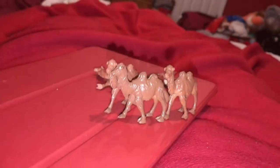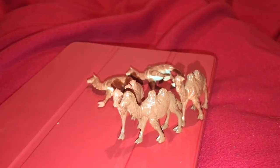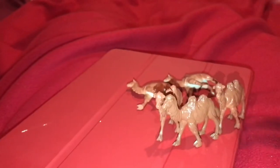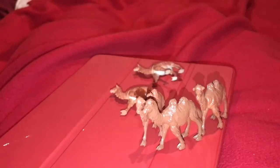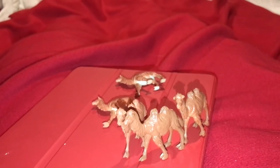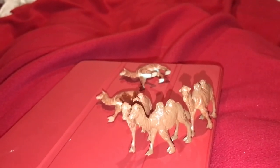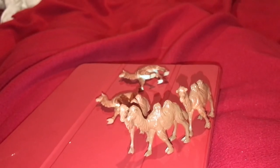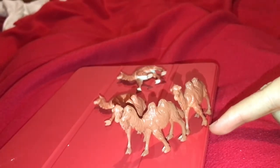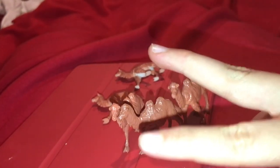There are five camels that come in the set, which is the most of any animal in this group. These camels do not stand up very well. Camels live in the desert, where very few animals live. One of their cool adaptations is their big, wide, sand shoe-like feet — their toes actually spread out so they don't sink in the sand.